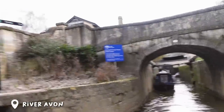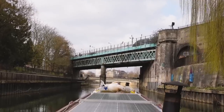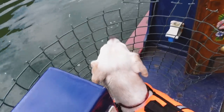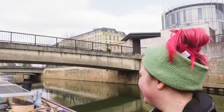We are officially off the canal and onto the river. So far so good — it's really chill, just like a canal, but we're not at the fast bit yet so we're not getting too confident. We thought these bridges were really low in the distance and thought we'd have to take the chimney down, but look at them — they're fine.